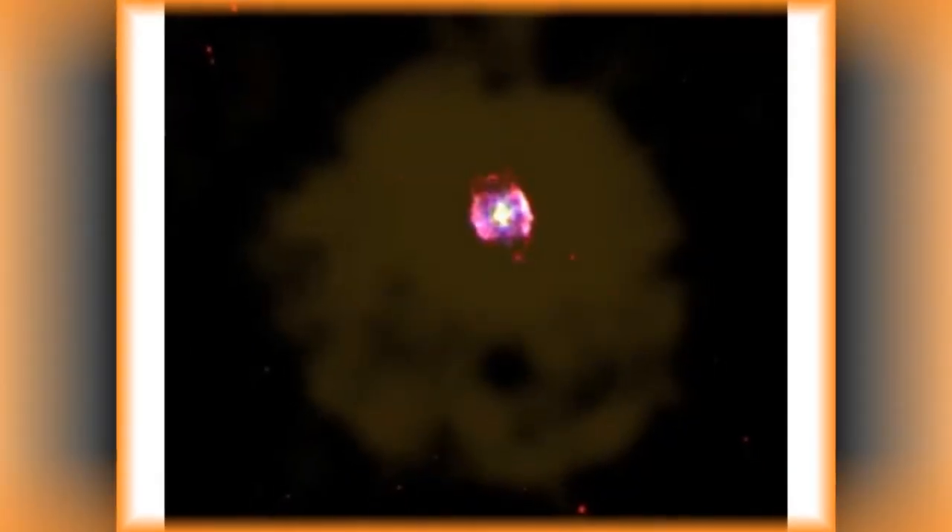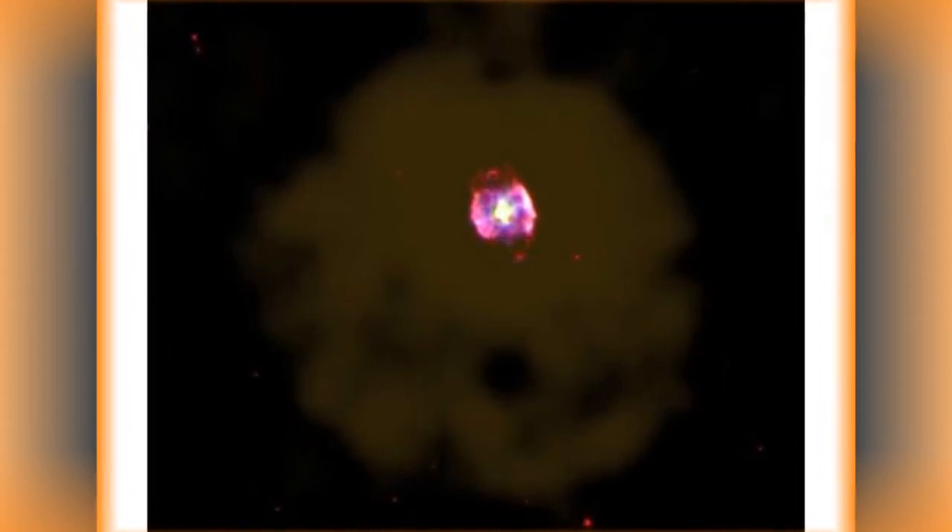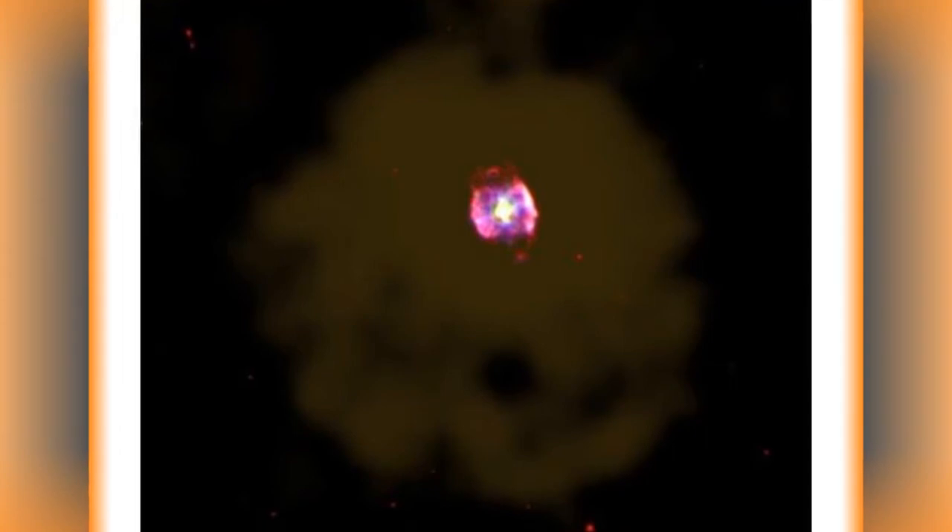This image shows the NGC-40A Bowtie Nebula that was first discovered by William Herschel in 1788.